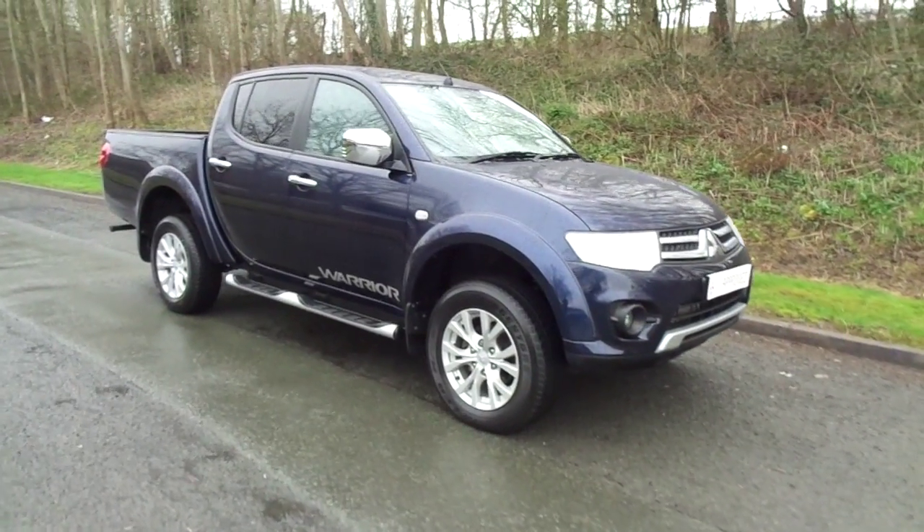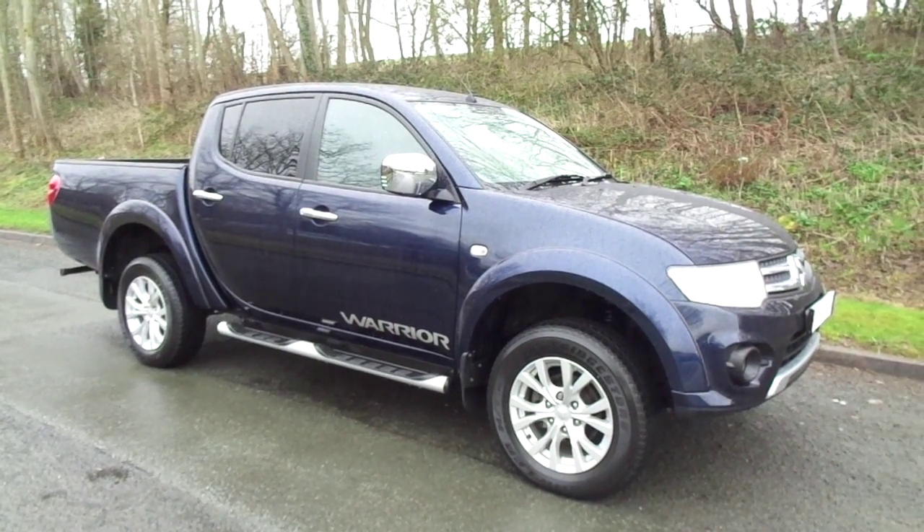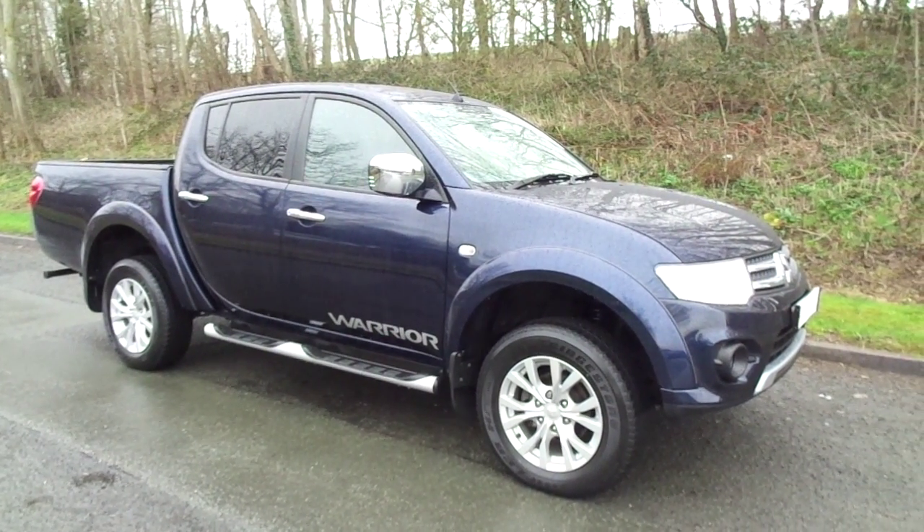For more information on the 2014 Mitsubishi L200 please contact JT Hughes Mitsubishi in Newtown. We'll see you next time. Bye.